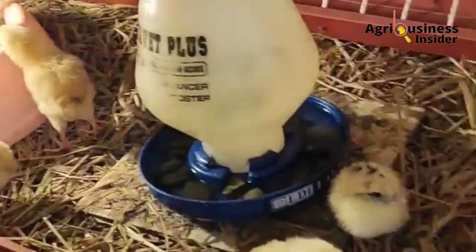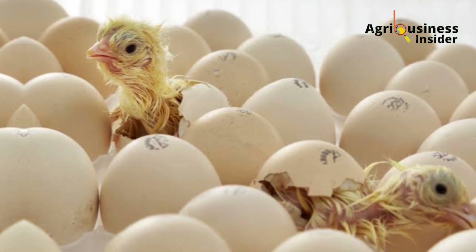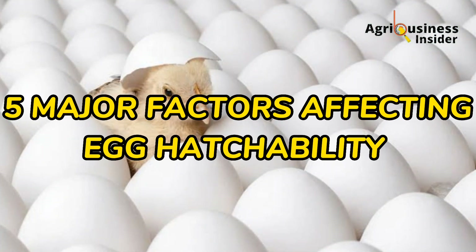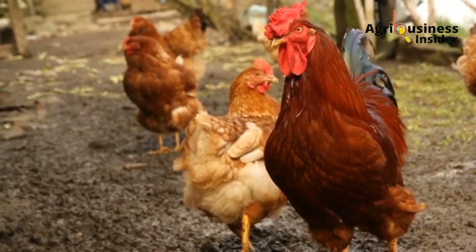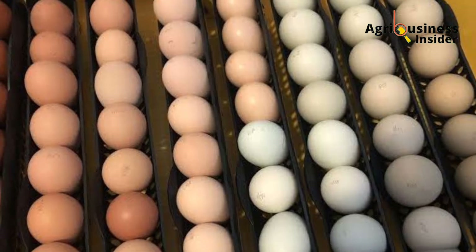To understand how to boost egg hatchability, you must understand the factors that affect egg hatching. In the next few minutes, I will discuss the five major factors that inhibit egg hatchability, as I also give you the best ways to solve these problems so as to increase the egg hatchability rates when you incubate your eggs.